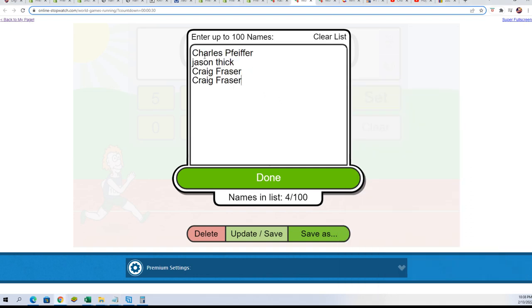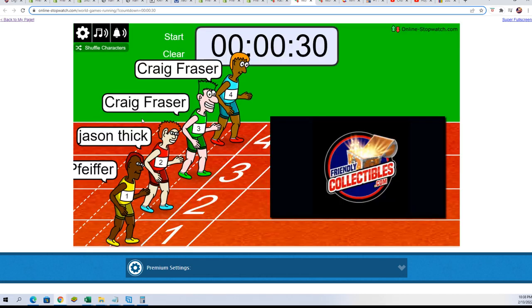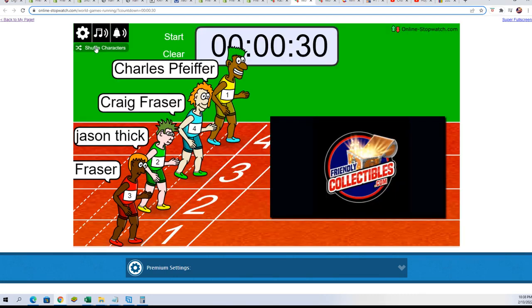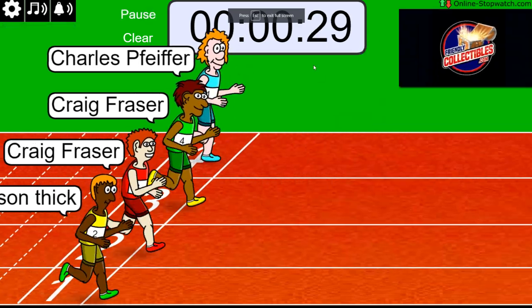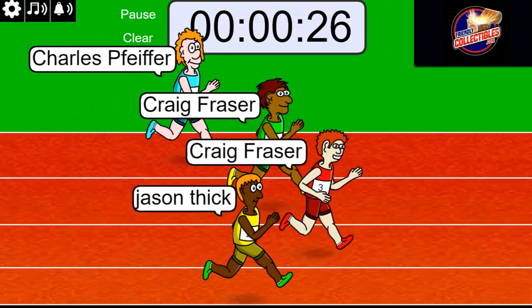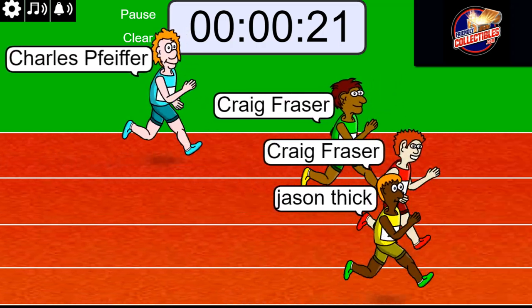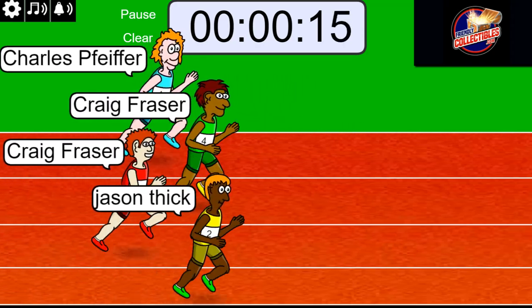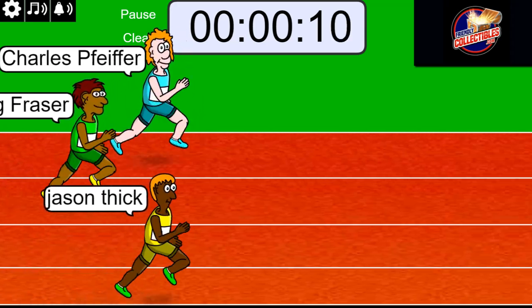These are our runners looking to win spots in Illumination. Shuffle seven times — three, lucky number seven, winner take all. Here we go — on your marks, get set, go! Winner is going to get two spots for $9.75. Ten seconds left.